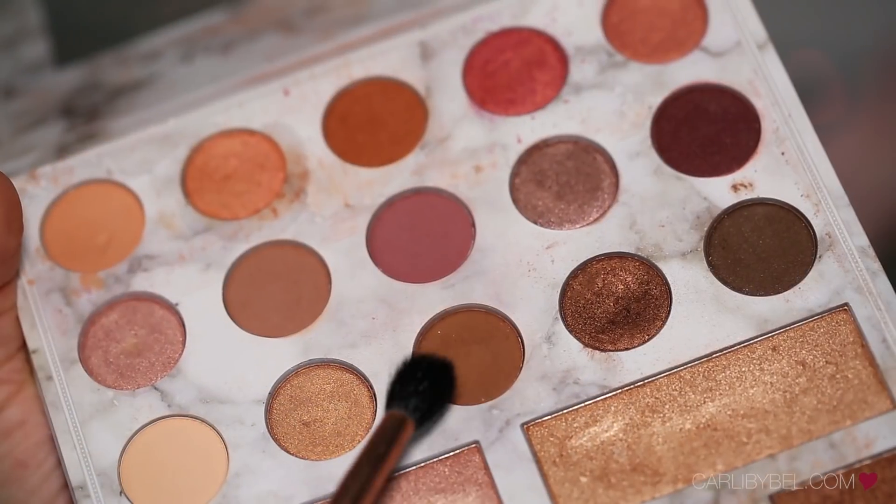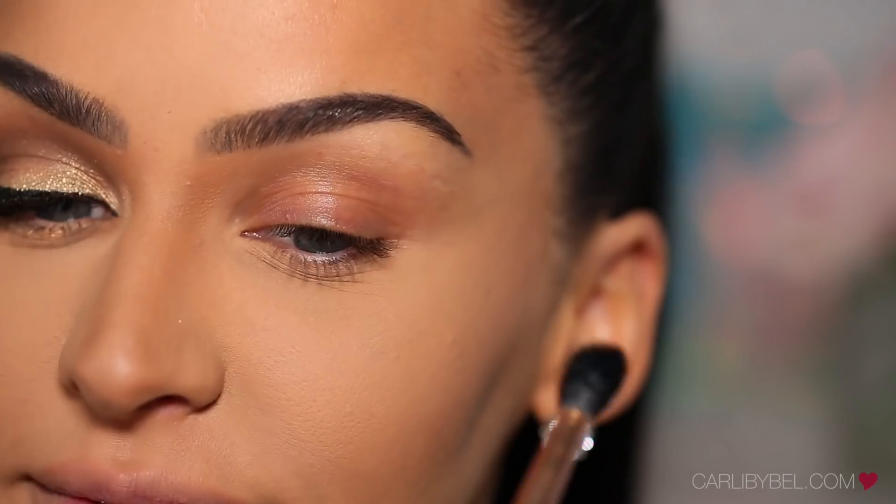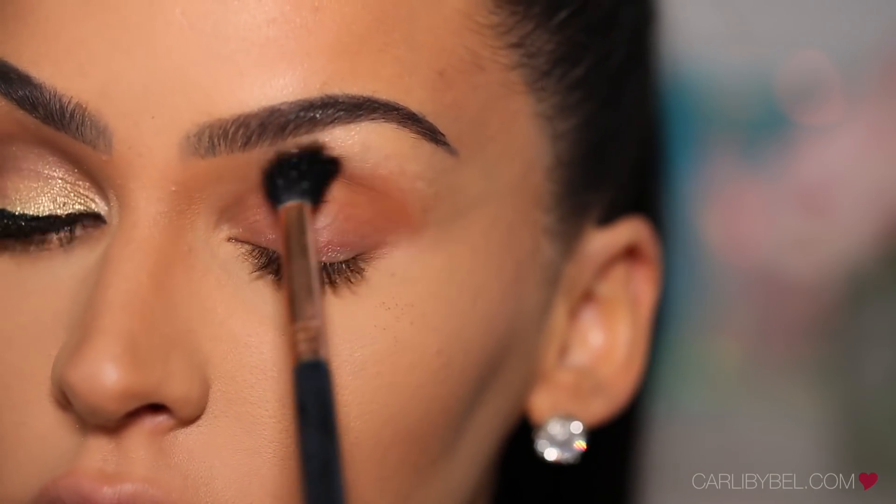If you guys want to see how I got this glittery gold eye and dark berry lip makeup look, then please keep watching. To start off this look, I'm grabbing this light matte shade with my Sigma E40 and I'm going to be applying that right into my crease.